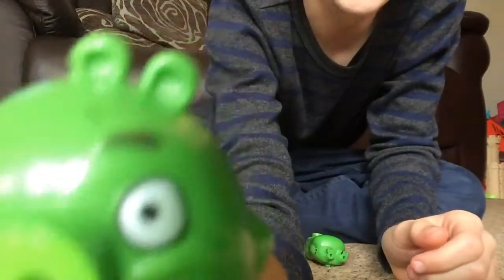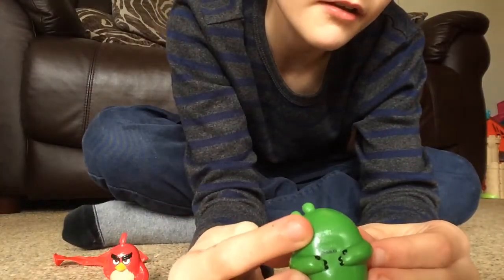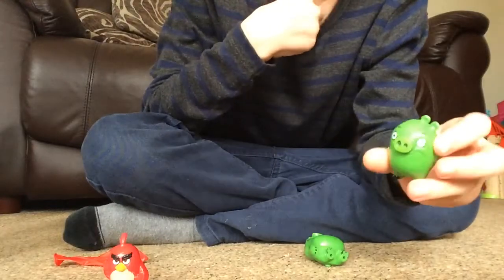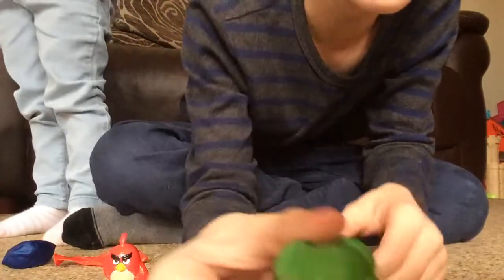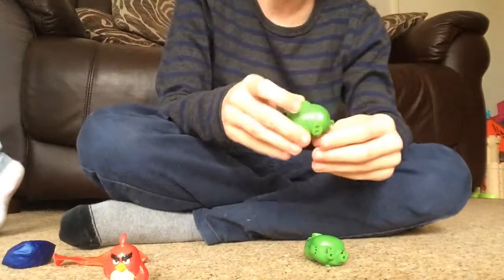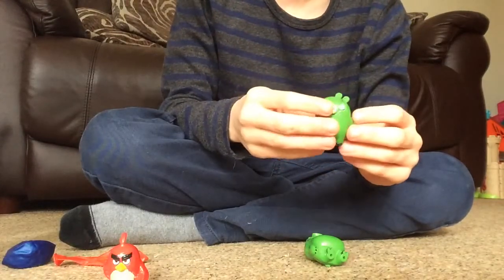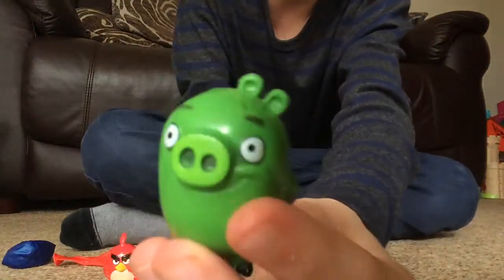I'm just going to focus on the pig actually. He's got a tail, some eyebrows, and some legs. I love this pig. He's got a hole in his head — so if you know what that is, tell me about that. It didn't come with anything, it only came with a pig and like a little flyer thing. I can't remember what characters I haven't got because I haven't looked at things for a long time. But there is the pig.